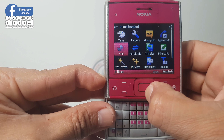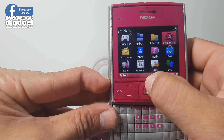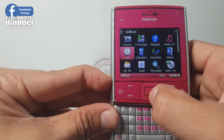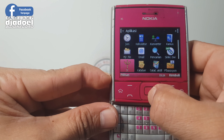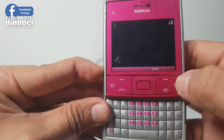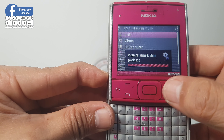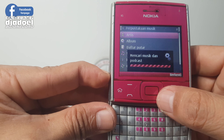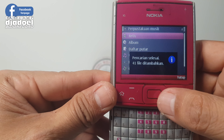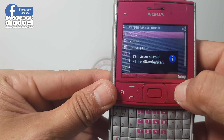Kita geser ke menu-menu yang lain. Kita akan coba cek panel MP3 player. Mudah-mudahan memorinya terbaca. Oke, memori sudah terbaca, kita akan coba play sedikit-sedikit MP3-nya.